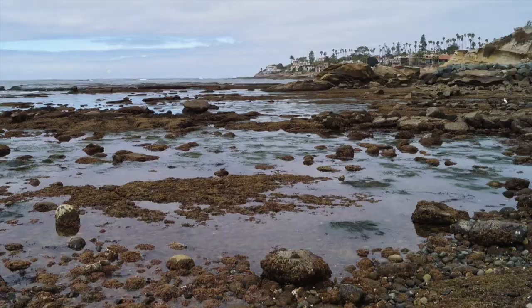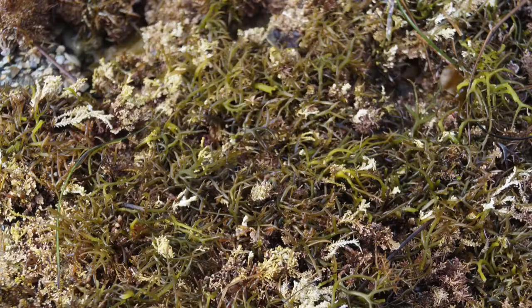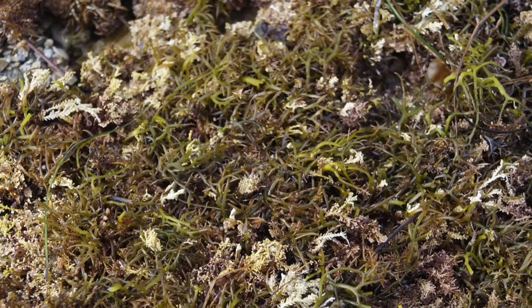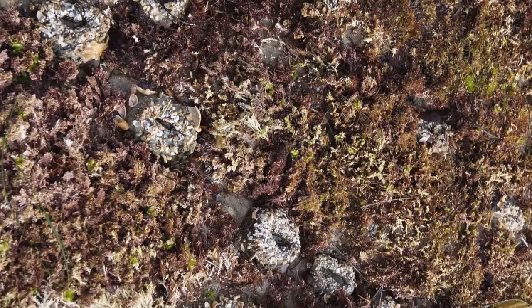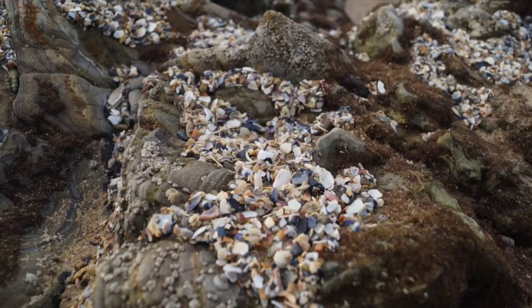The flat area between the staircase and Bird Rock is covered by large mats of red coral and encrusting algae. This area also has sporadic sea anemones, usually covered by tiny bits of shells to prevent them from drying out.